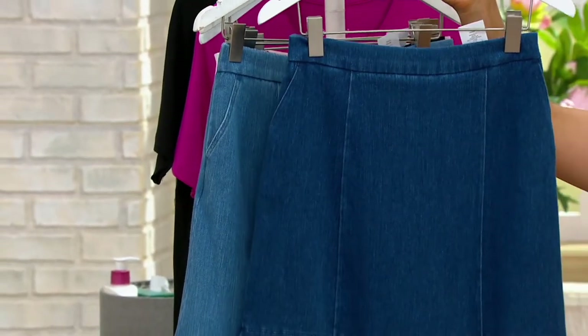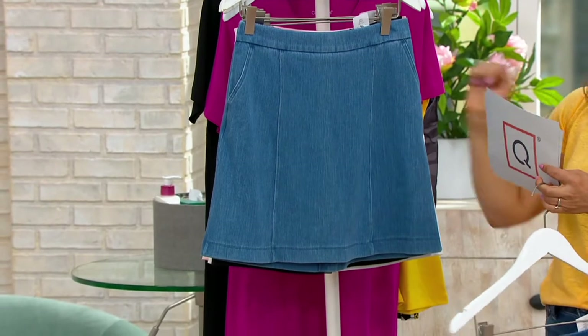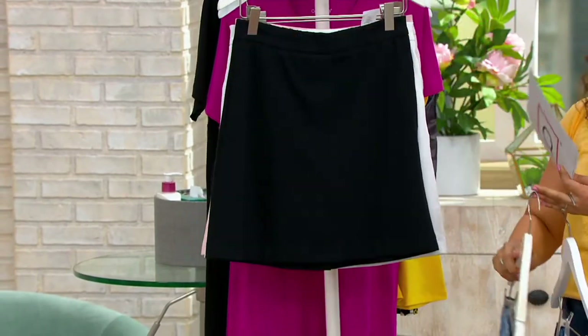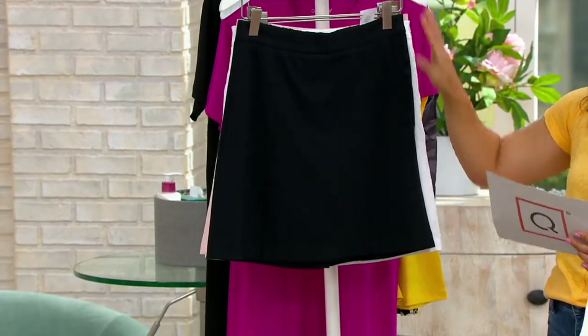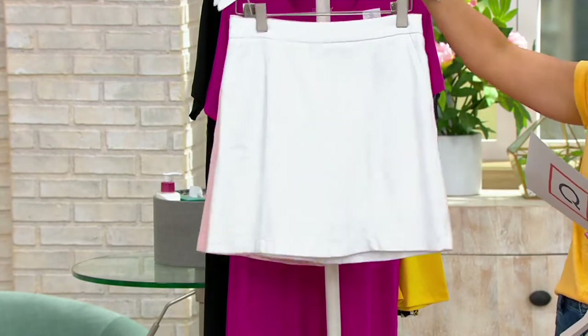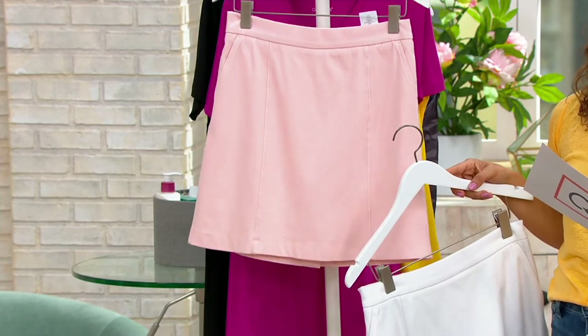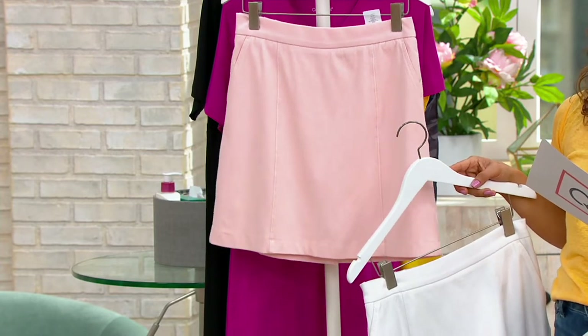We have it available in your medium indigo. We also have a light indigo, perfect for summer. Look at the black — love a little black skirt. The white is fresh, is clean, and then last but certainly not least, that adorable rose water. It's A-486-610.